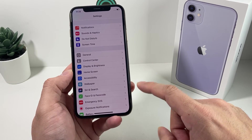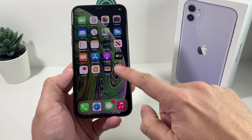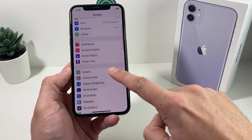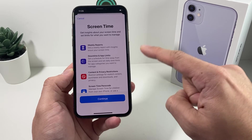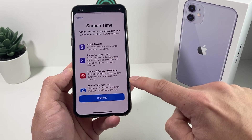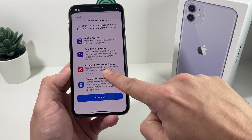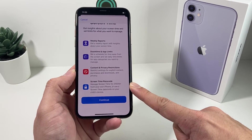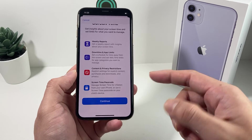Also check Screen Time restrictions. If the phone isn't yours — say it's a company device — there might be a restriction on software downloads. Go to Settings and look for Screen Time. If there's a restriction set up, it will ask for a password, and that password prevents the phone from being able to download updates. If there is a restriction, you'll need to contact whoever manages the device to get the password so they can remove the restriction and allow you to update the software.